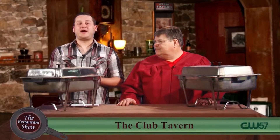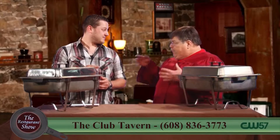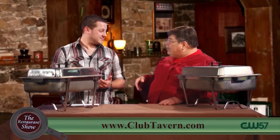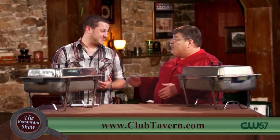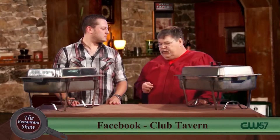Welcome back to the Restaurant Show. Right now I'm joined by my friend Moose from the Club Tavern over in Middleton. I hear you've got a party coming up — you want to get together with a thousand of your closest friends. It's your birthday coming up? Yeah, it is. Now you're of age, so we can talk alcohol too. We do a lot of catering at the Club Tavern. You're going to call me up or send me an email and say, Moose, I want to have a party. I'm going to ask some pertinent questions: how many people, what's the date, what's the time, and most importantly, what's your budget?